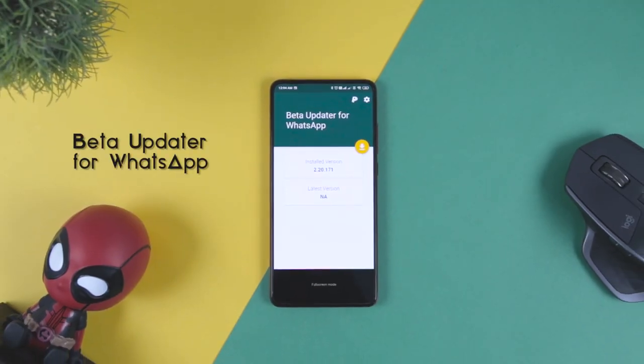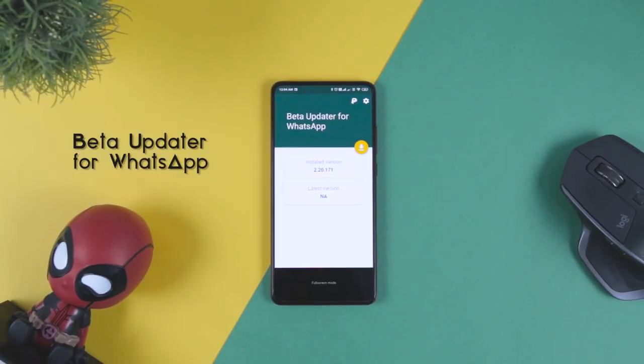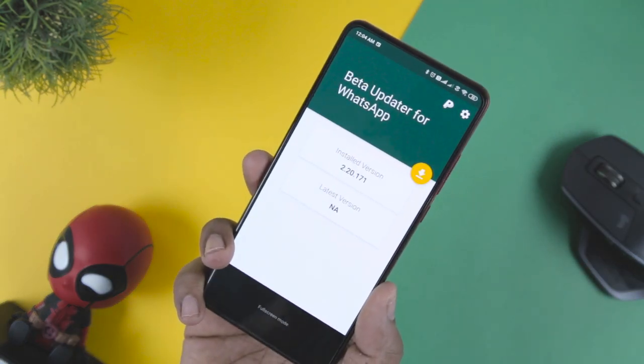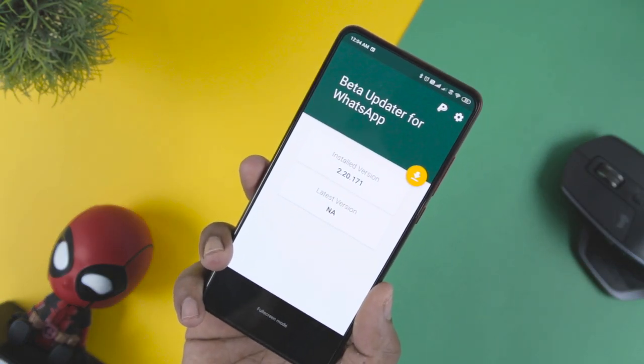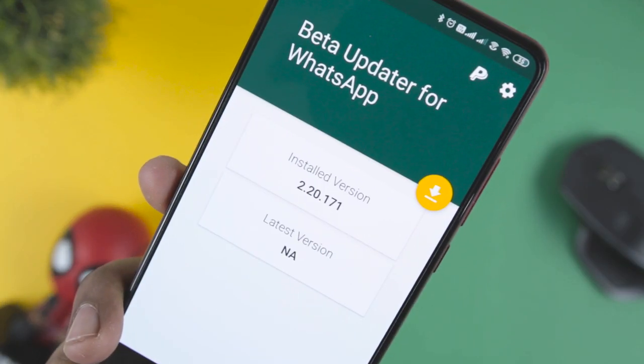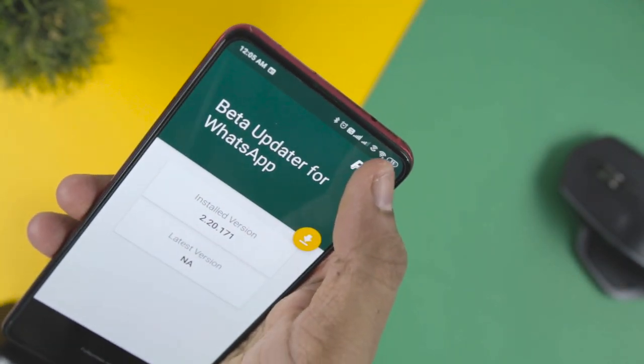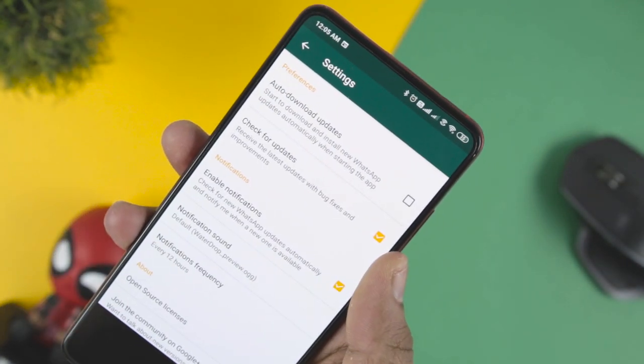Next up we have Beta Updater for WhatsApp, which is one of the most useful things for both developers and users. The beta updater allows you to access all the new features which the developer will be introducing in the next update of the app. In return, the user will give feedback to the developer so that the developer can make some suggestive changes in the app.